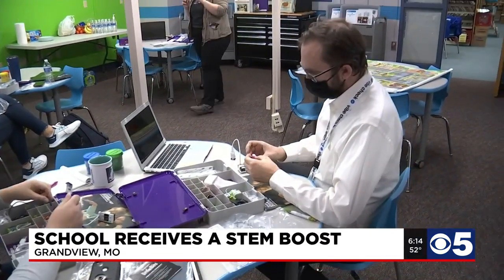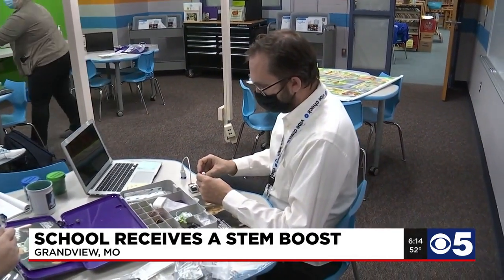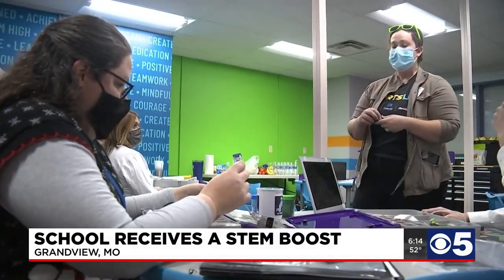Something strange happened at a local elementary school today. Both teachers and kids were having just as much fun in the classroom as they do on the playground. For the first part of the day at Belvedere Elementary School in Grandview, it was the teachers who were being schooled.